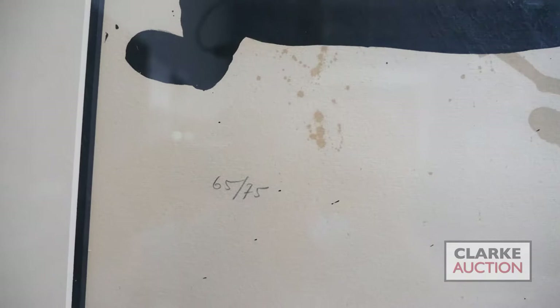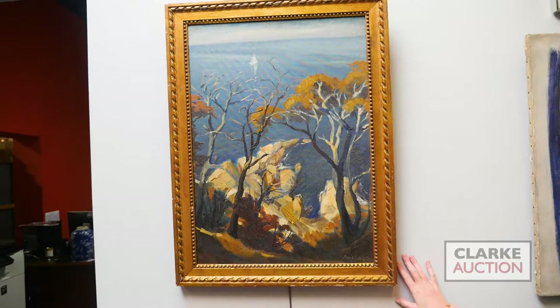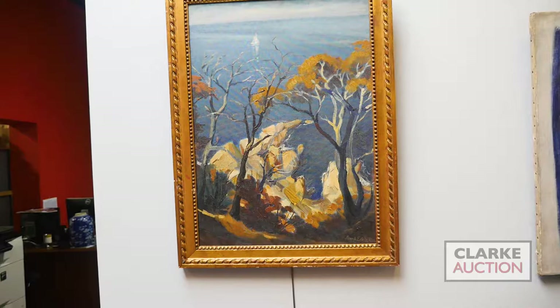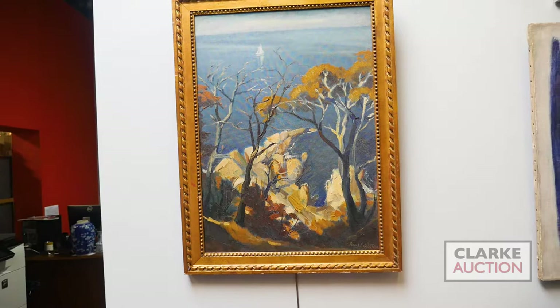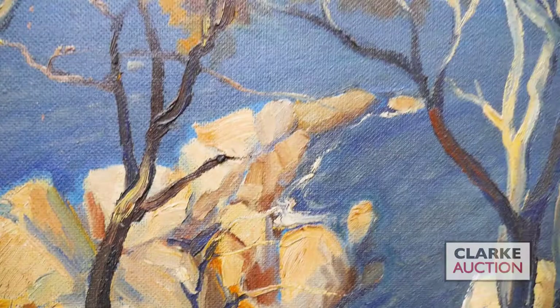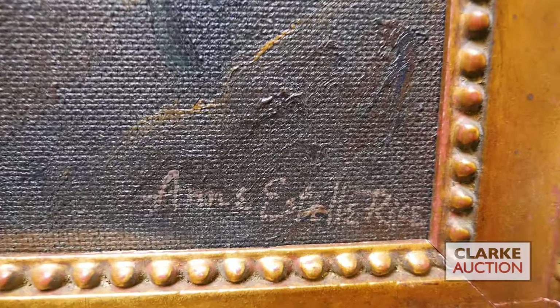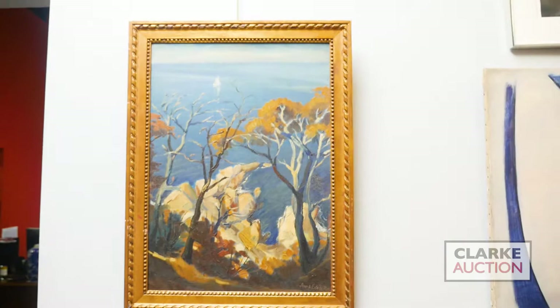Now I'd like to show you a work from the early 20th century by Ann Estelle Rice - an American female painter who later worked in Britain. She was known for her illustrative work, with much success as an illustrator in the US and England. Some of her work is very Fauvist, using heavy contour lines. In this coastal oil on Masonite, you can see a wonderful play of light and shadow as the trees fall over the coastline. Signed in the lower right, from a New Jersey estate, estimated at two to three thousand.